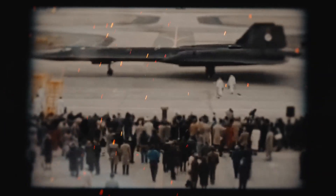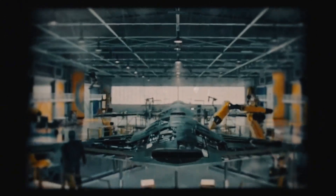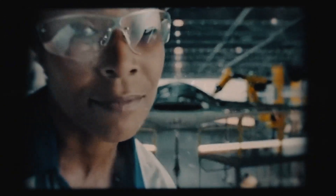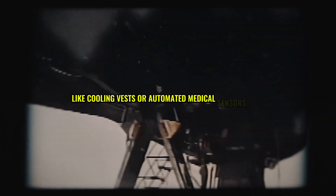But if humans fly it, they'll face brutal conditions. Flying at 4,100 miles per hour isn't for the faint-hearted. The SR-72's cockpit, if manned, demands spacesuit-like gear to protect pilots from G-forces and heat. Lockheed's designing life support systems to keep oxygen flowing and bodies stable, but one failure could be fatal. The SR-71's pilots wore pressurized suits — the SR-72's might need even more, like cooling vests or automated medical sensors.